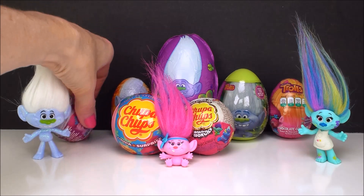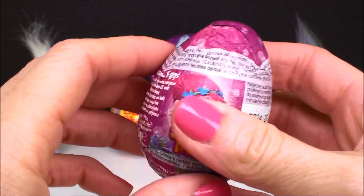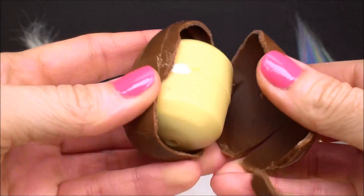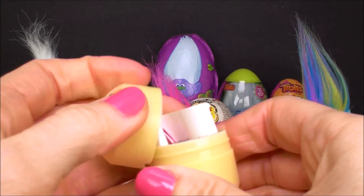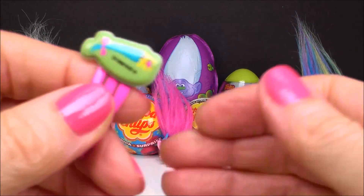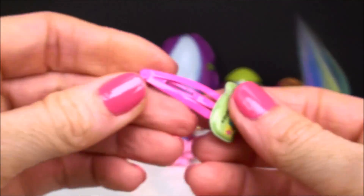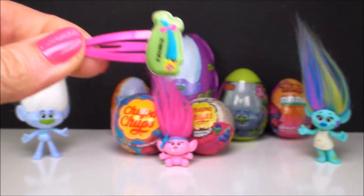I'm going to sneak back here behind Guy Diamond and get our first one out. And it is a Trolls chocolate surprise egg. We have some delicious chocolate, and inside a capsule. It's a hair clip — and do you see who's on there? It is Smidge! Oh my gosh, she's so tiny with really, really tall hair. That's so super cute. You can wear it and show everyone how much you love the Trolls.